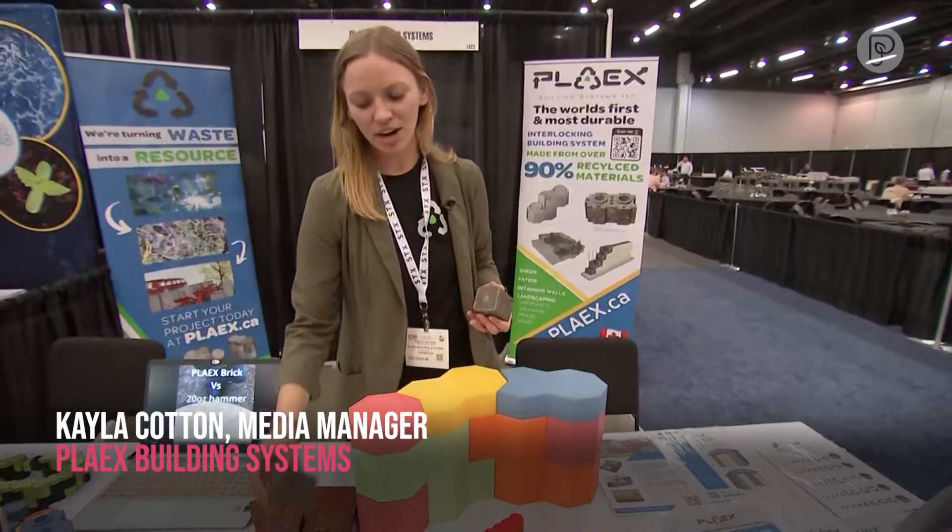Right now we are working with a lot of agricultural plastics: feed bags, ocean plastics, netting, roping.